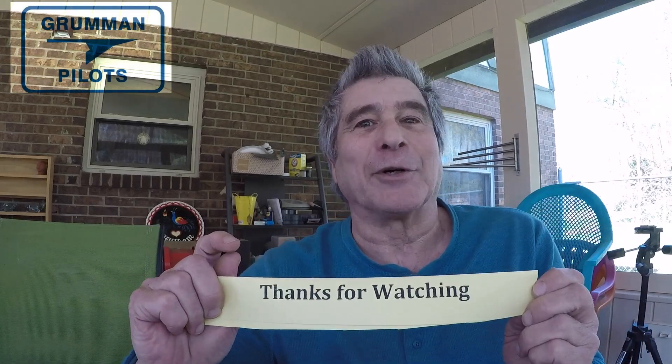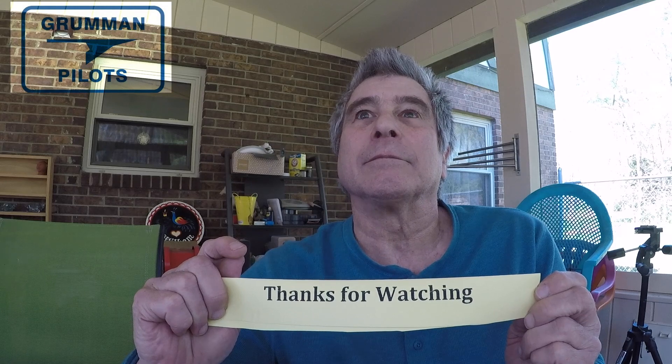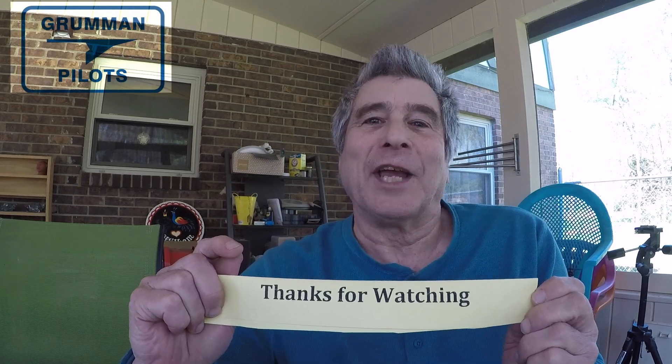As always, thanks for watching and have a great day flying your Grumman.